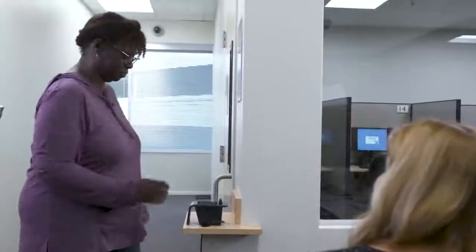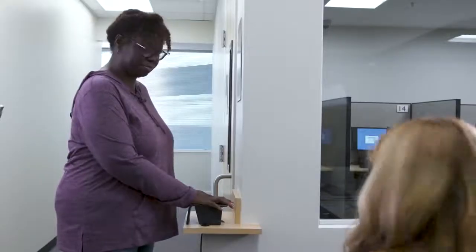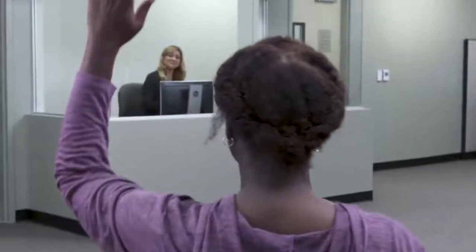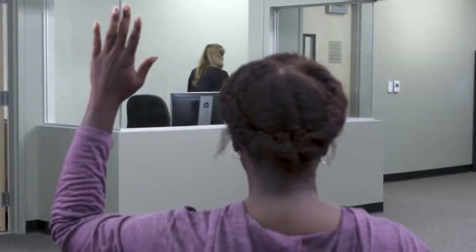You will need to show your ID or repeat the palm vein scan each time you leave and return to the testing room. When your exam is complete, raise your hand and the proctor will escort you out of the testing room.